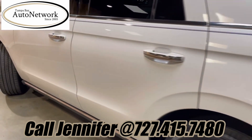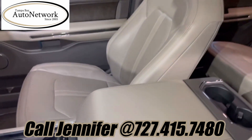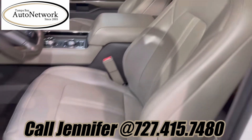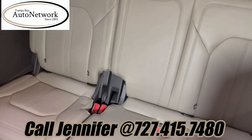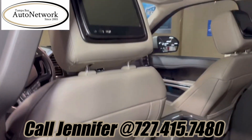Let's take a look at the interior. This interior shows just as good as the exterior — tan leather, first and second row captain's chairs, third row. Just a well taken care of vehicle all the way around.